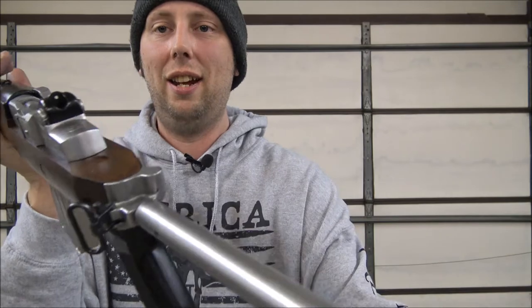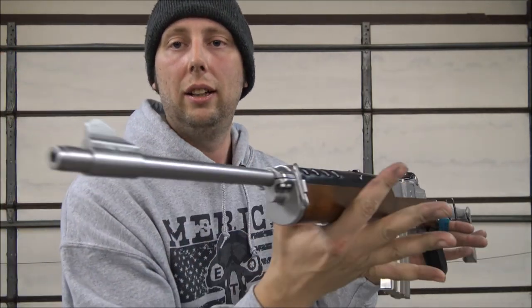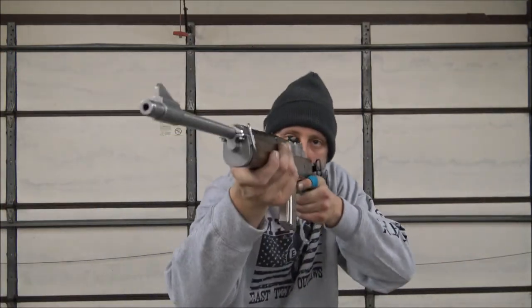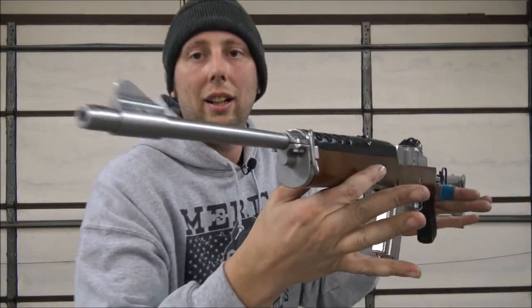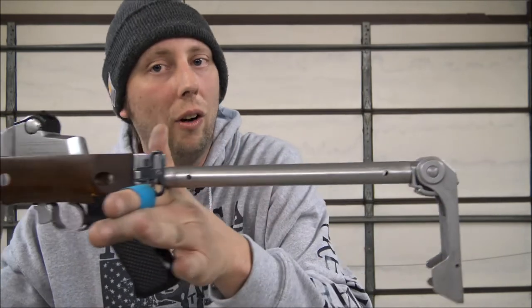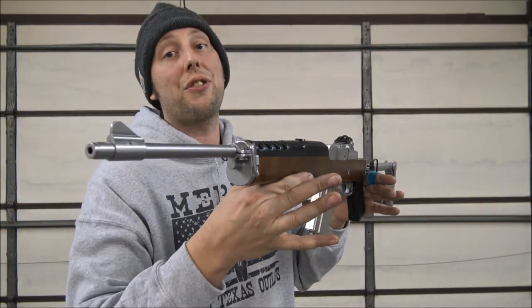It has peep sights — a ghost ring in the back and a standard blade in the front. Man, if you're not in love with this thing right now as much as I am, there's something wrong with you.